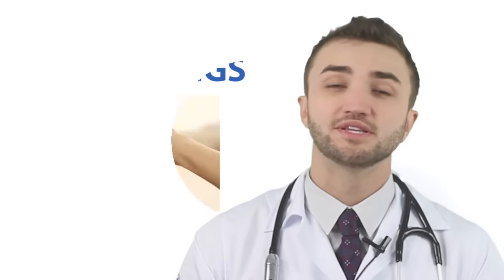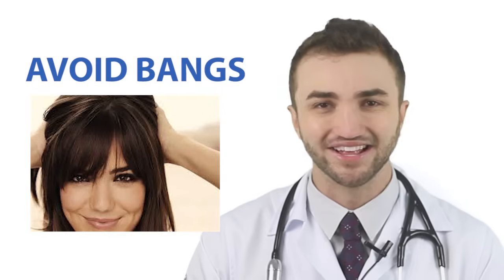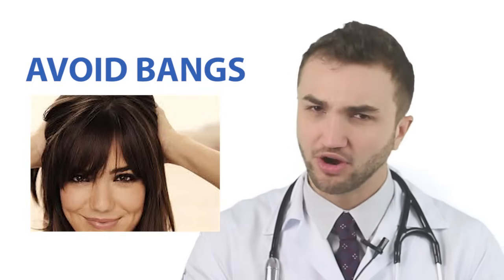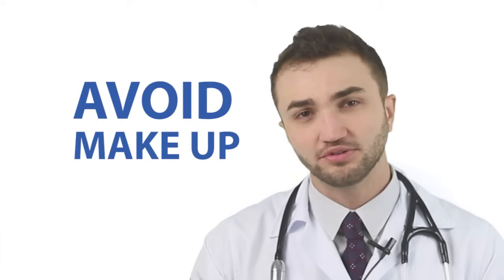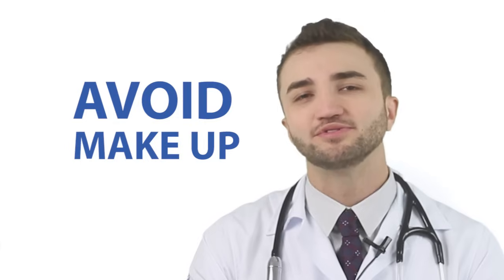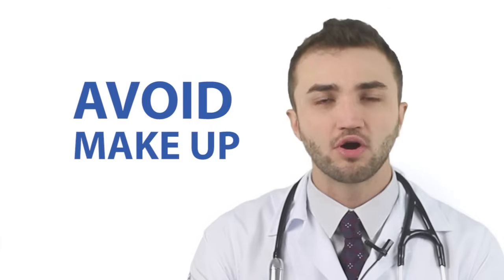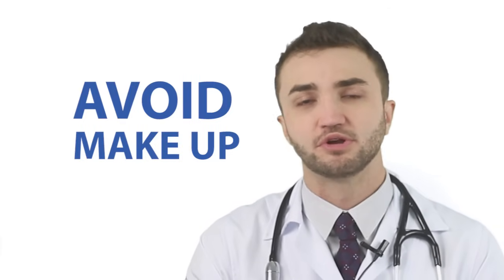Tip number five is to avoid bangs. The oil from your hair can spread to your skin, so if you use a lot of bangs, try to avoid that because it can be the origin of your oily skin problem. Tip number six — and I know girls don't like this — try to avoid makeup. If you have to use some kind of makeup, I suggest you use powder. Powder can reduce the oil of your skin and doesn't stimulate the sebaceous gland as much as other kinds of makeup.